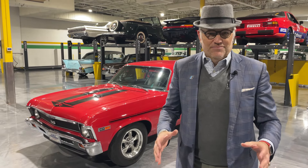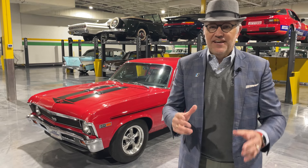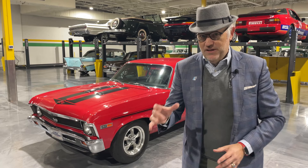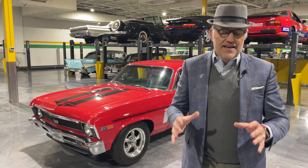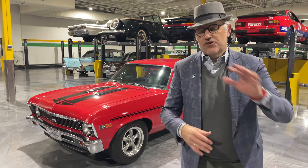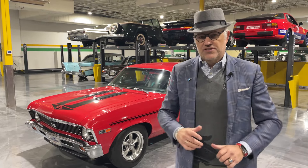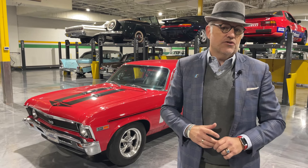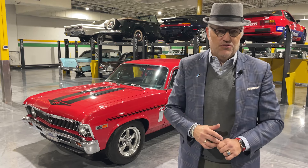Hello and welcome to the 1969 Chevrolet Nova built as a Yenko tribute. This particular automobile is available right now on the Hagerty Marketplace. Take a look at over 150 detailed images underneath the car as well as on top, and hundreds of pages of documents showing over $23,000 worth of just the parts alone to turn this into an incredible Yenko tribute.